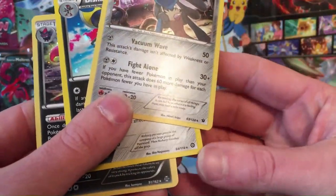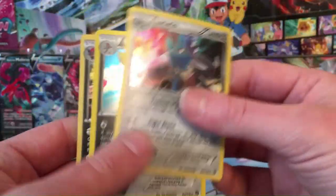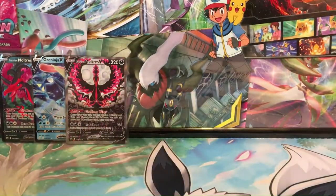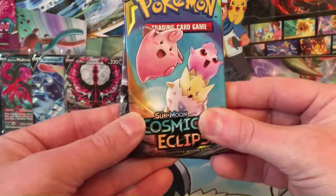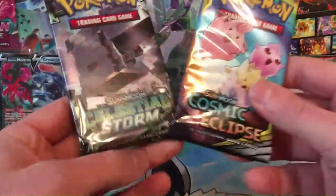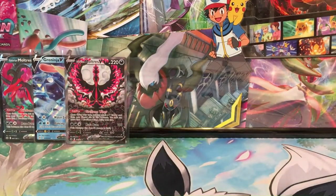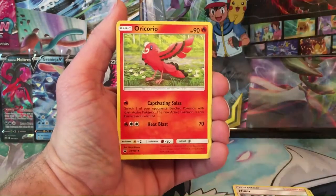I think this one is Steam Siege, and Fates Collide — I can't think of the other set off the top of my head. But the packs — we know we're getting Cosmic Eclipse, which makes it worth it already since Cosmic Eclipse is like a ten dollar pack. And we got a Celestial Storm as well — two Sun and Moon era packs. I'll take Celestial Storm. I believe this set has a rainbow Lugia in it, though don't quote me on that. I haven't opened Sun and Moon in forever.